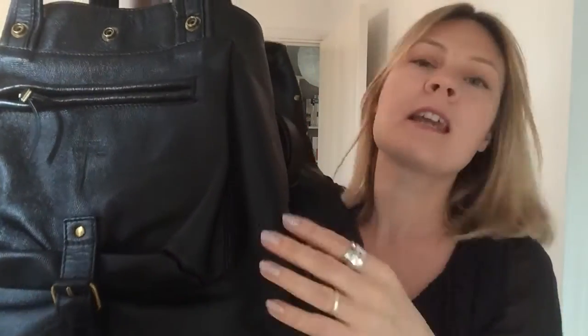This bag is in excellent condition. The interior, the exterior, the hardware — all the leather is in excellent condition. It's so roomy and so spacious you can fit everything in it.